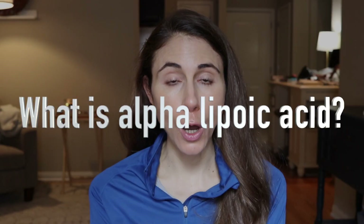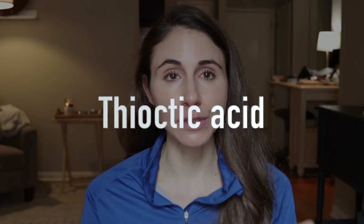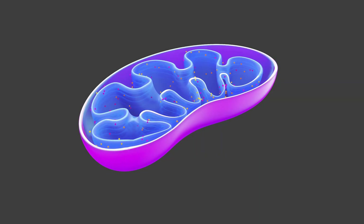What the heck is alpha lipoic acid? It's also called thioctic acid, so you may see it labeled as that. This is something that is naturally present in our body — we make it. It's present in our cells in the powerhouse of the cell, the mitochondria. Other animals make it and it's found in plants. It is a key co-factor in a variety of metabolic processes necessary for the breakdown of glucose as well as lipids. But it's also an antioxidant.